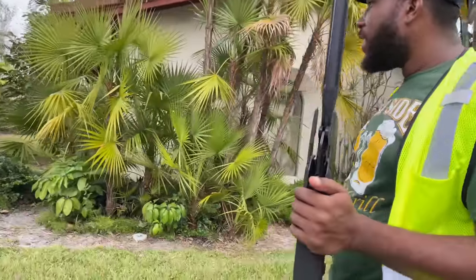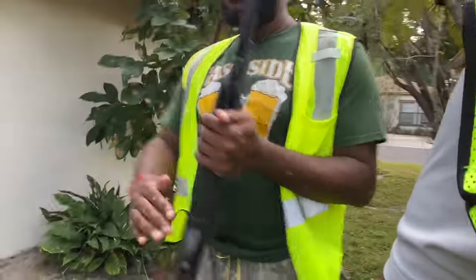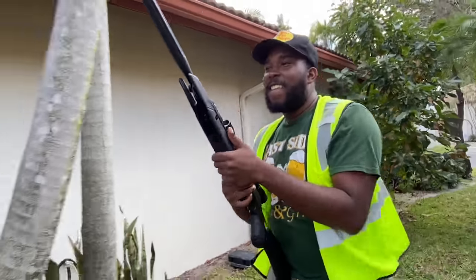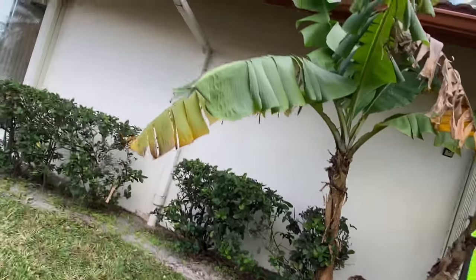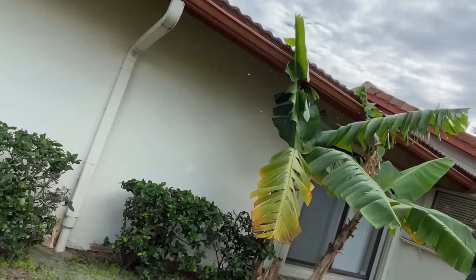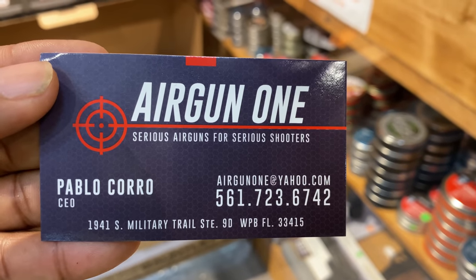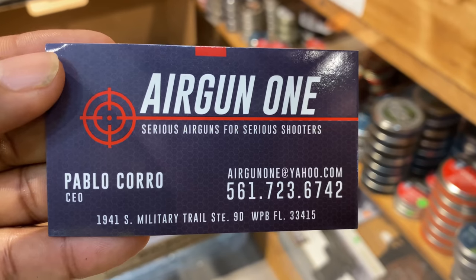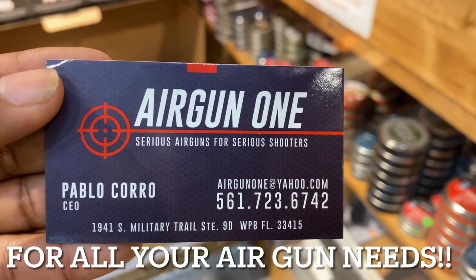All right, let's go over there. I think this is where we spotted that giant. Get locked and loaded. I love the residents out here. He just ran. Guys, stay tuned for part two of this video — it's absolutely incredible. Huge shout out to Airgun1, huge shout out to Gamo, and huge shout out to you for watching this video.